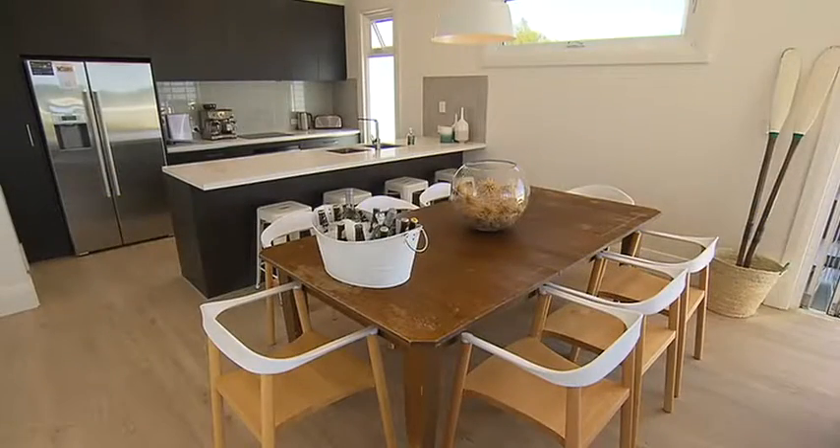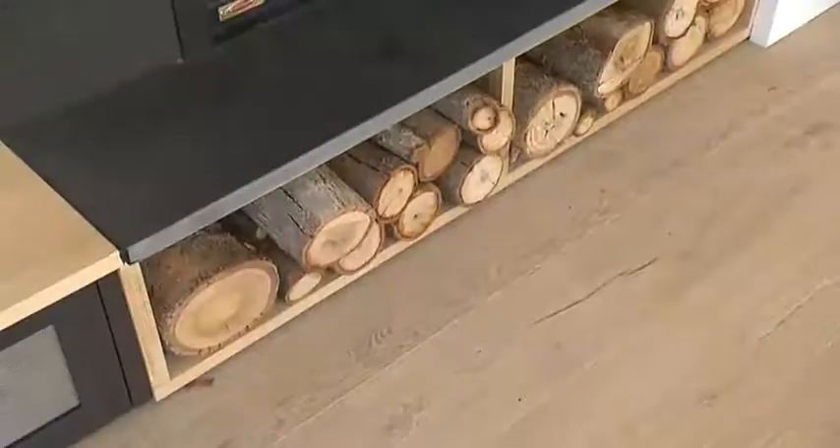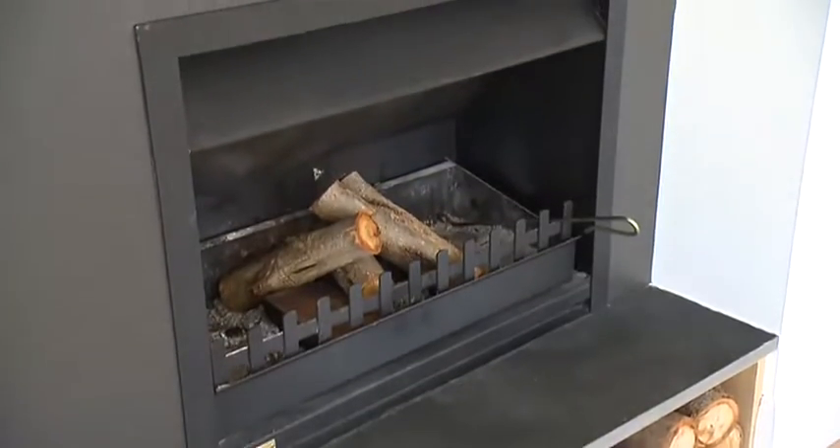The kitchen features a huge fridge fit for a hungry horde and a top-class espresso machine. In cooler weather, the fireplace becomes the focus for a cosy night watching a movie.